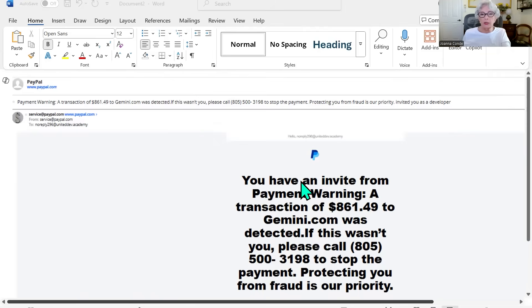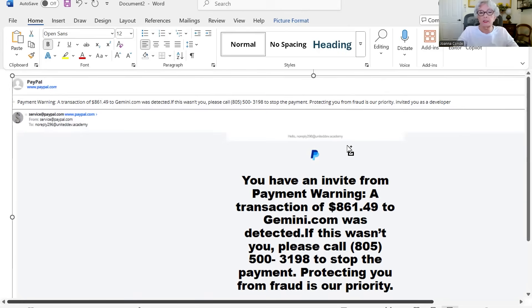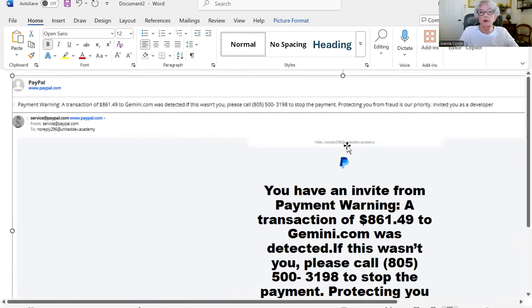Thank you for listening to the end. So what happened was: this morning I got an email, it was early and I wasn't paying attention — I was just not thinking. Let me share my screen and show you the email. Here it is. These are the clues and I should have known what they were. It says PayPal up at the top, and the sender address says 'no reply' with a number — that's a red flag right there. The email tells me how much money was supposedly being taken, and says 'please call' with a certain phone number.